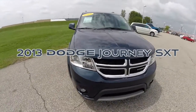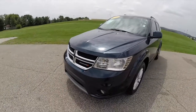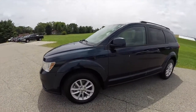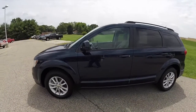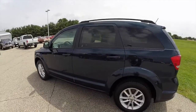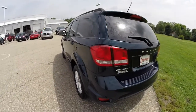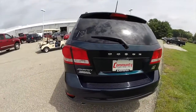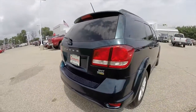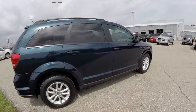Hello everyone. Today we're going to take a quick walk around look at this 2013 Dodge Journey SXT. This Journey is painted in fathom blue. It has the black and light frost beige cloth interior. It has front wheel drive, the 3.6 liter V6 engine, and a 6-speed automatic transmission. The vehicle does have the keyless enter and go system.